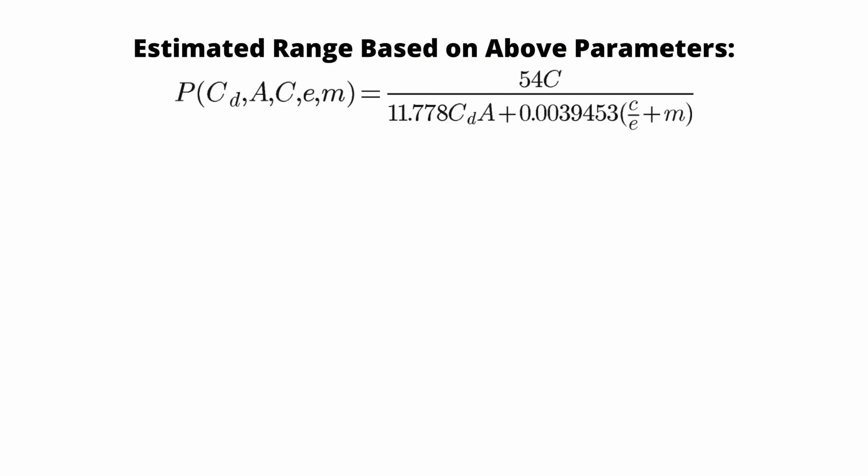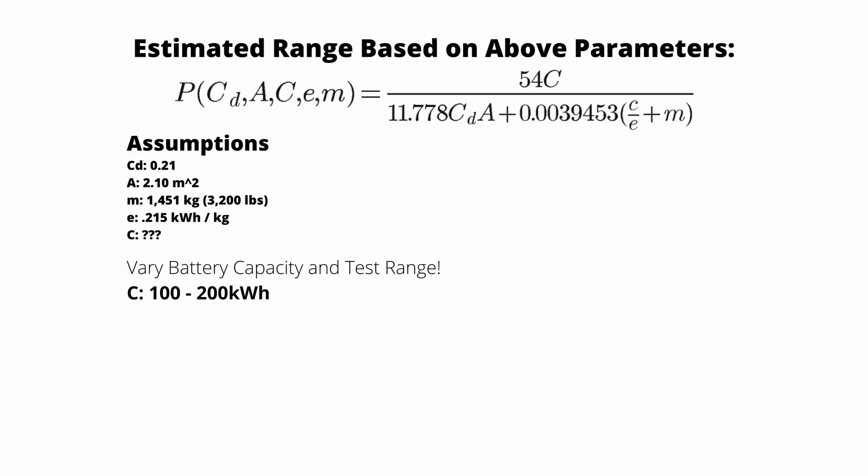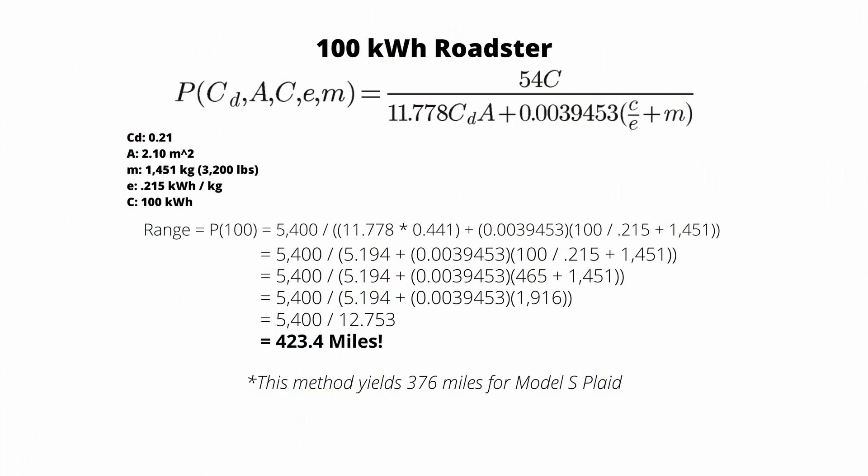Our assumptions are: coefficient of drag of 0.21 — equivalent to the Model S Plaid — a frontal area of 2.1 meters squared (a little smaller than the current Model S), a mass of 3,200 pounds, and a specific energy of 215 watt hours per kilogram based on the 4680 cells. Let's start with 100 kilowatt hours. With this new Roadster at 3,200 pounds without a battery plus a 100 kilowatt hour pack, we calculate a 423 mile range. With aero wheels, this could be bumped up to 450 to 460 miles — really solid for just a 100 kilowatt hour battery pack.